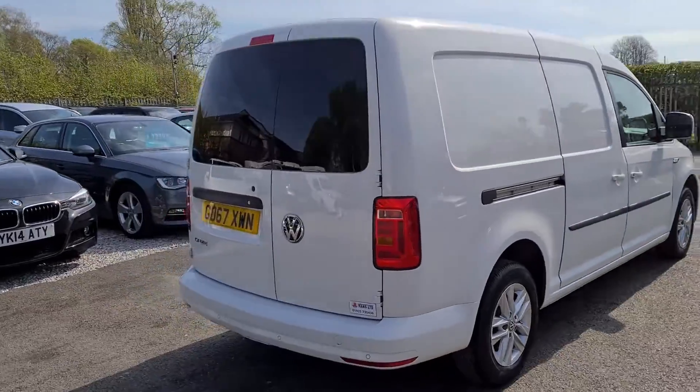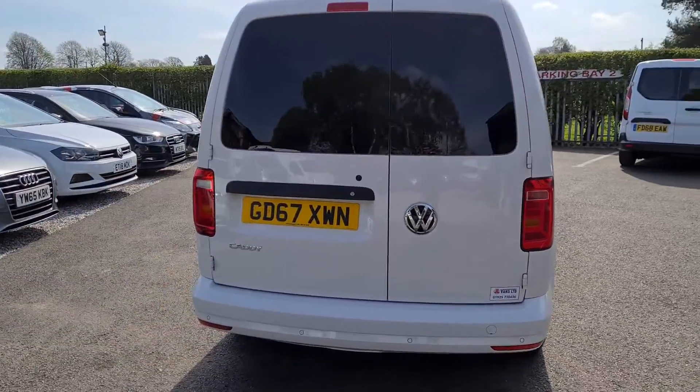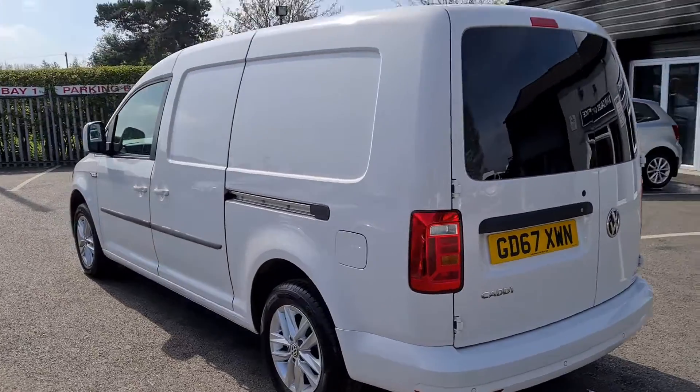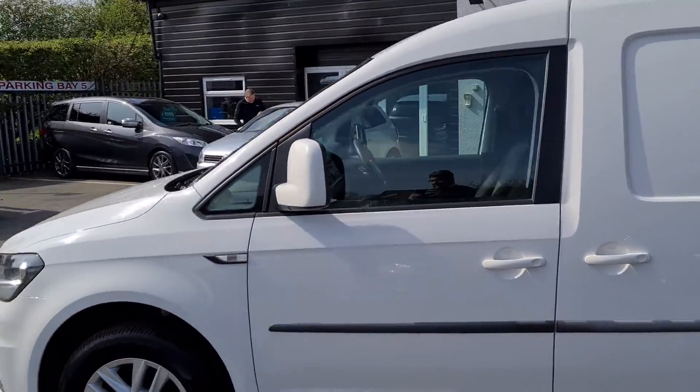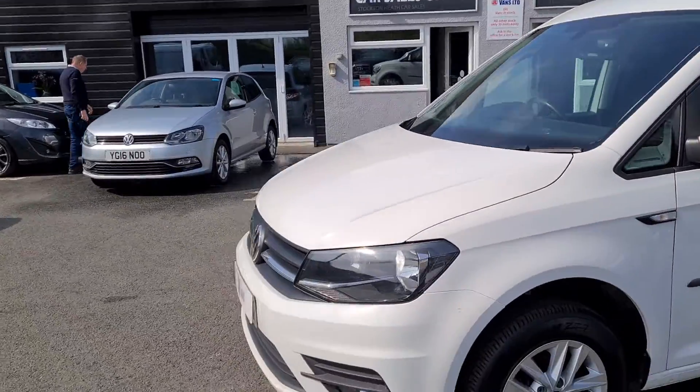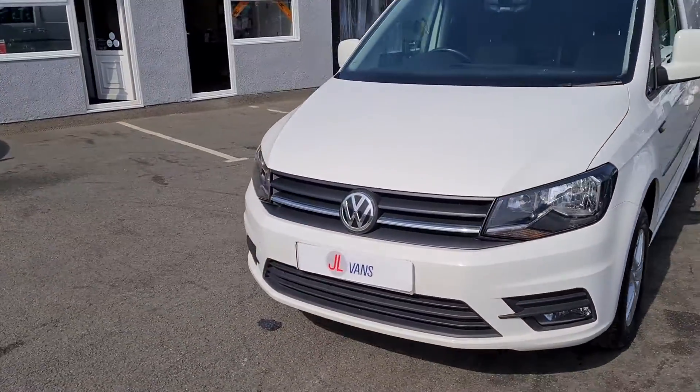It's got body coloured bumpers, parking sensors, and this one's actually got a rear camera on it as well. It's got the alloy wheels and twin side loading doors.